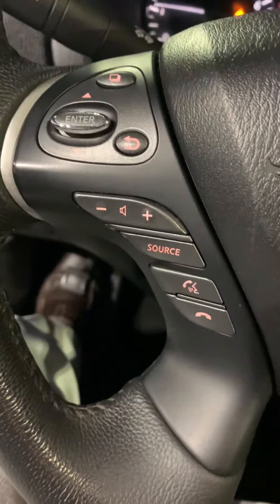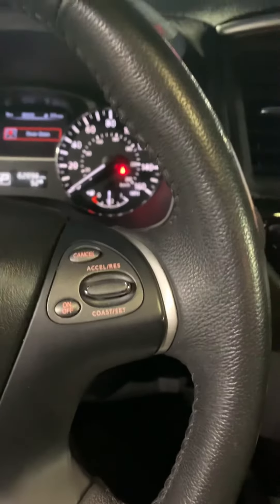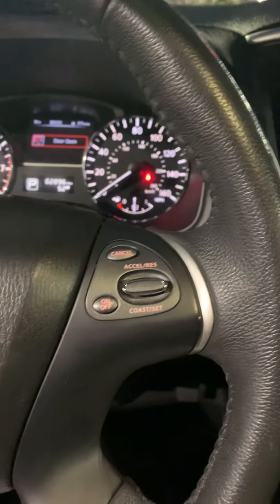Of course, the Pathfinder is a third-row vehicle. Interior-wise it's very clean — it has a dual AC system, Bluetooth, and mounted radio controls.